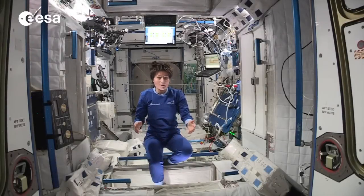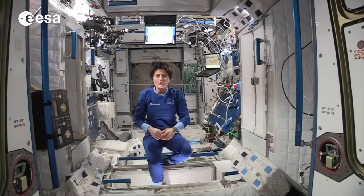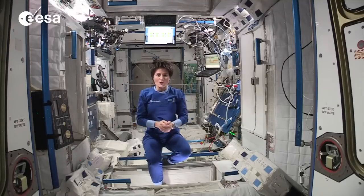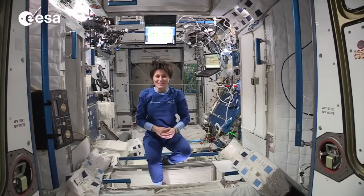Hello. It's almost time to go to sleep here on the ISS, so I thought I would show you where we actually sleep. Four of us sleep here in Node 2, and two more crew members have their sleeping stations in the Russian segment.